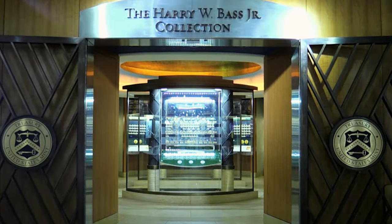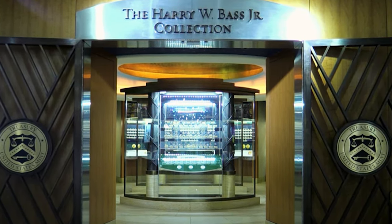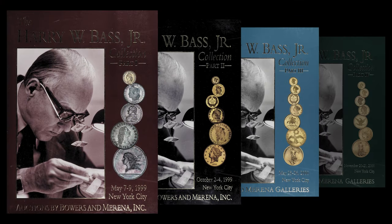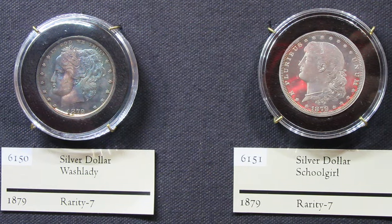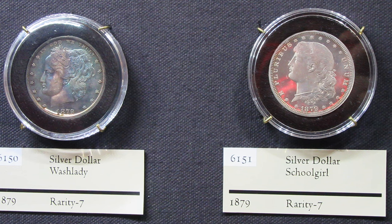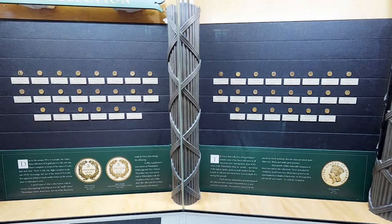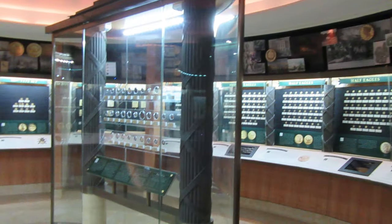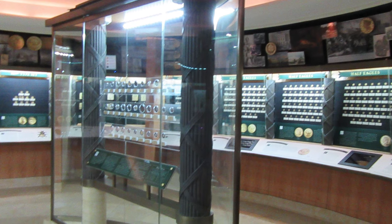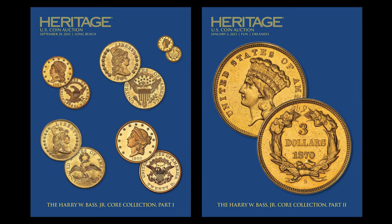Although not part of the ANA collection, the Harry W. Bass Jr. collection played an important role in the museum in recent years. Following a series of four auction sales by Bowers & Morena in 1999 and 2000, the Bass Foundation retained a core collection of early U.S. gold varieties, pattern pieces, and the only complete set of three dollar gold pieces. The Bass Gallery in the ANA Museum featured these portions of the collection from 2001 to 2022, prior to their sale by Heritage Auctions in 2022 and 2023.